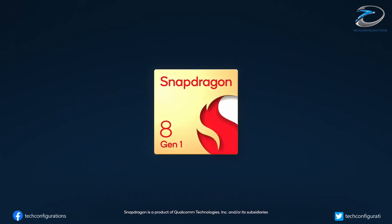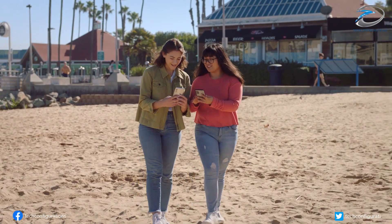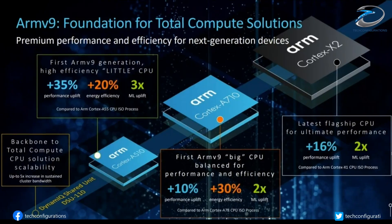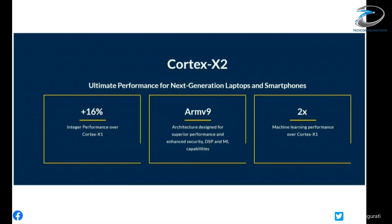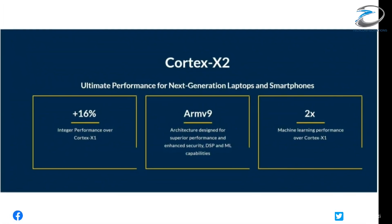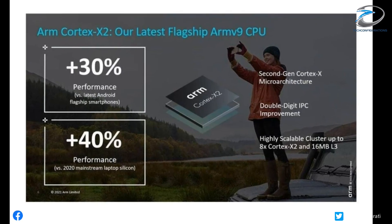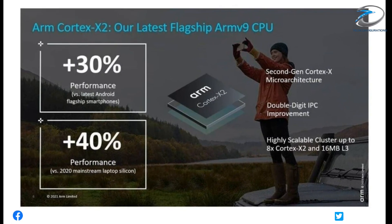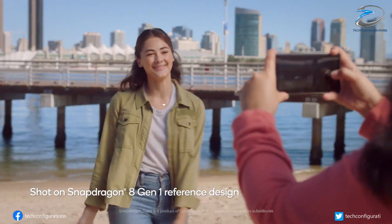While Qualcomm has not mentioned many of the Snapdragon 8 Gen 1's specifics in its presentation, we know it would be based on ARM's new ARMv9 architecture. Additionally, the SoC integrates a high-performance Cortex-X2 core, which should boost to 3GHz clock speed when needed. Other cores in the SoC would be the Cortex-A710 and Cortex-A510 cores.